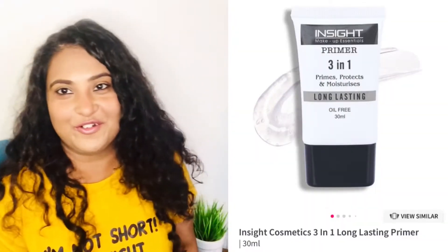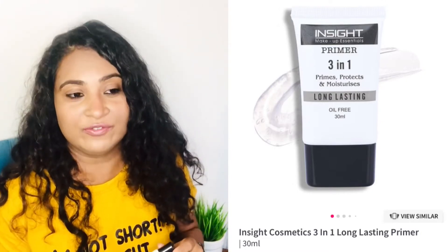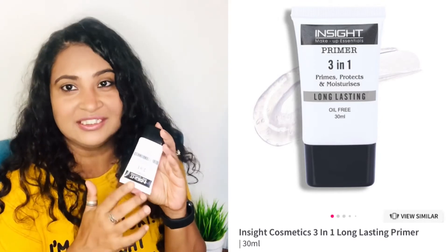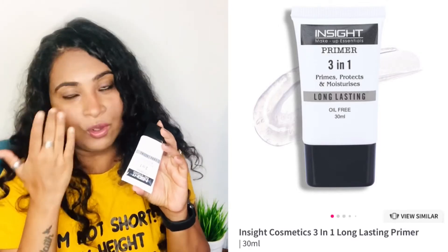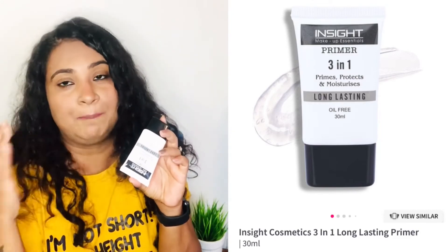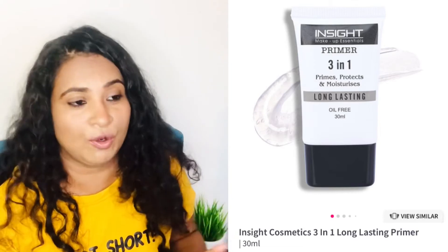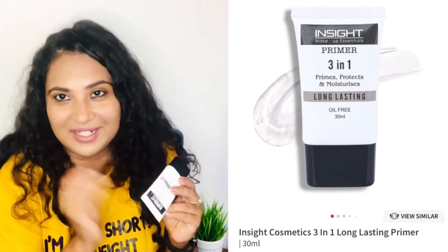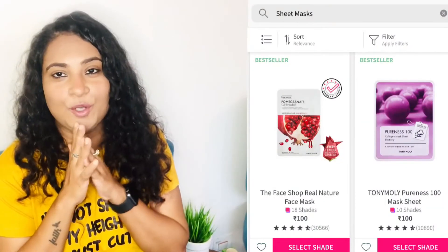The fourth product is another favorite, and I think I created a separate video where I used only this product — this is the Insight primer. I think it's a dupe of one of the very big brands. It's very clear and pore-minimizing; it gives a very good, clear finish to your face to start your makeup on. I truly love this product and it's actually very economical. Do give it a try and please do comment in the comment section if you like it — this is going to change your life forever.